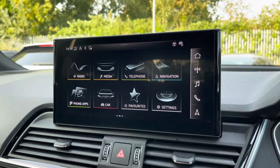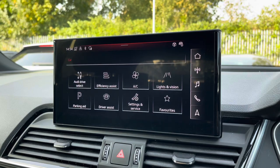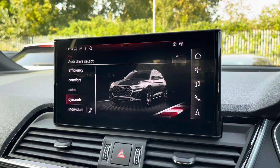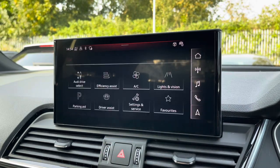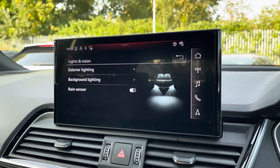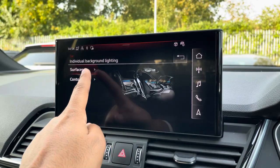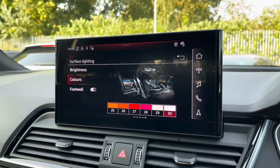There's Audi's drive select, allowing you to alter the driving dynamics by choosing one of the predefined modes, with our personal favourite being dynamic, as it's the most driver focused. There's also the extended LED interior lighting pack, with predefined colour modes and 30 different colour options, so you can customise the interior to your preference.